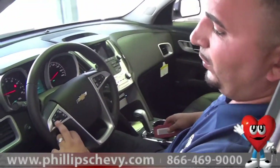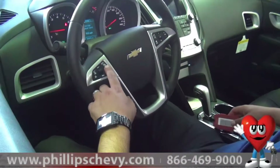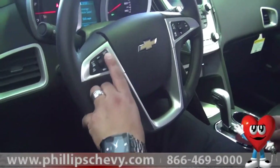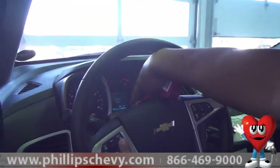You will see it right next to the cruise control, right on the left-hand side of the steering wheel, and you will see a Collision Alert sign right here. There are three different settings to it, which I'm going to show you right now. The first one will be the farthest for you. You can actually see it right over here, right on the screen.